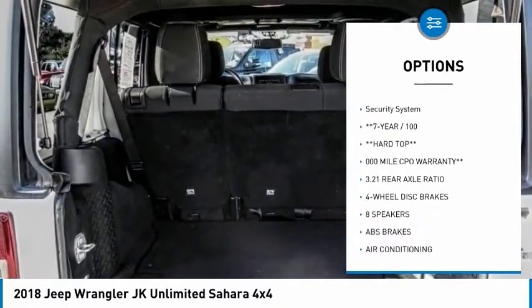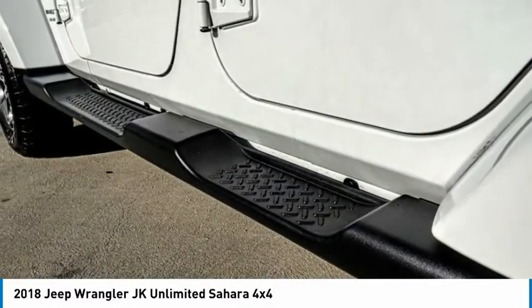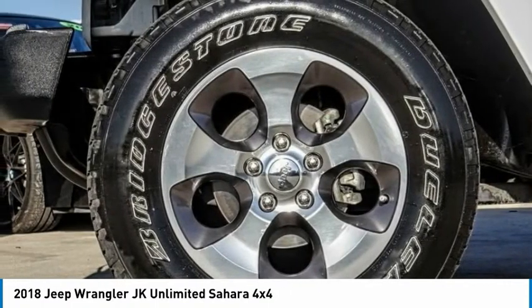Remote keyless entry, fog lights, speed control, four wheel disc brakes, rear window defroster, security system. Wouldn't you look great in this vehicle? Stop in today and see for yourself.